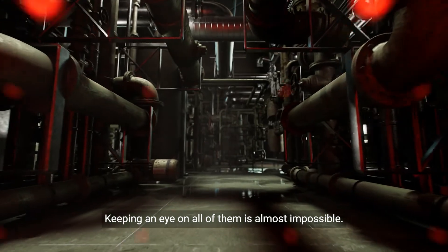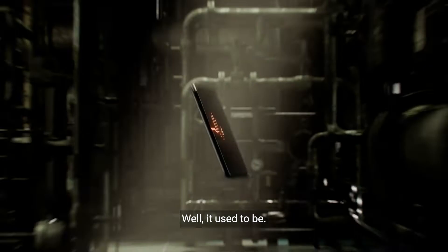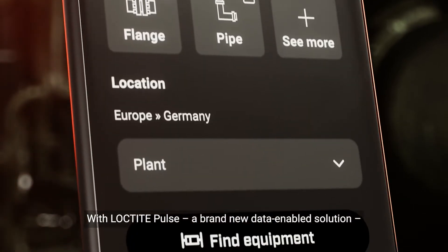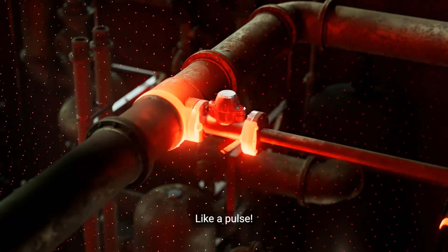Keeping an eye on all of them is almost impossible. Well, it used to be. With Loctite Pulse, a brand-new data-enabled solution, you can keep an eye on your critical equipment continuously, like a pulse.